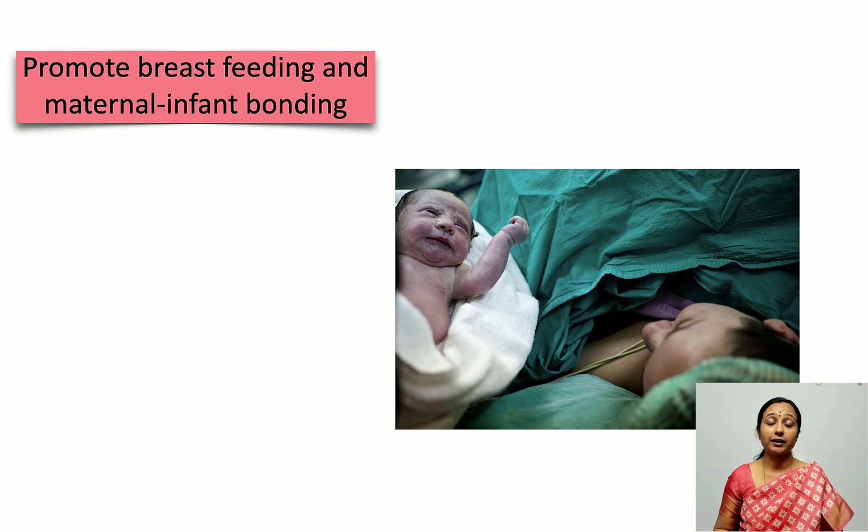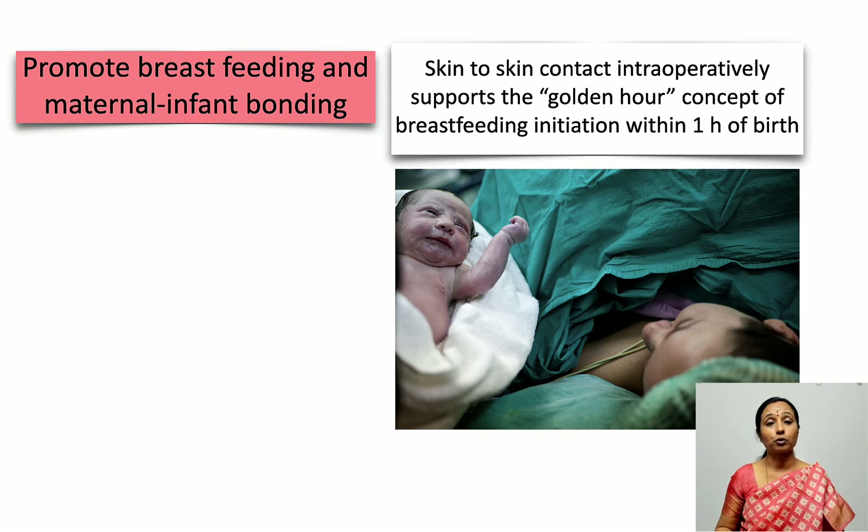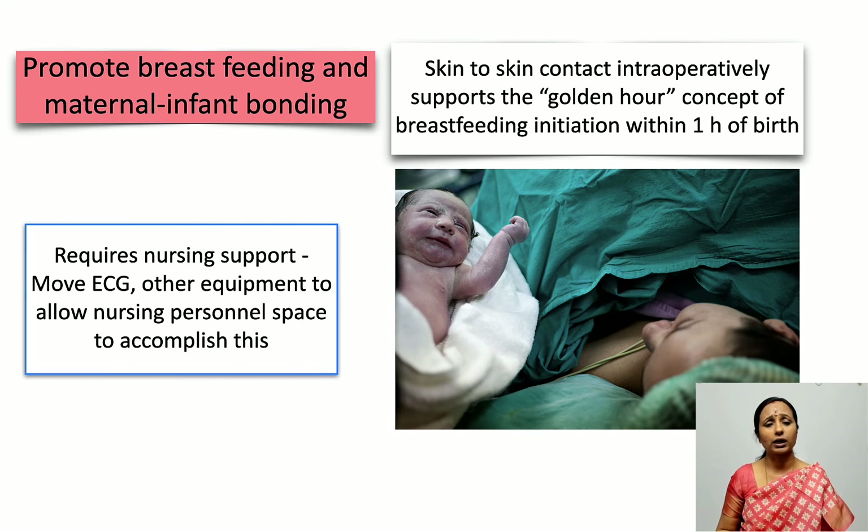Promoting breastfeeding and maternal-infant bonding is very important. Skin-to-skin contact between the mother and baby supports the golden hour concept of breastfeeding initiation within one hour of birth. This requires nursing support — space must be created on the non-surgical side of the drape for a nurse to hold the baby and allow the mother to breastfeed during the surgery itself, which requires repositioning ECG electrodes and equipment.